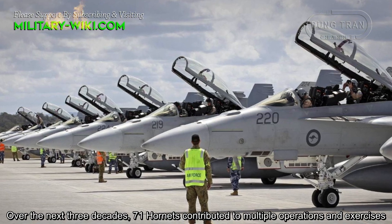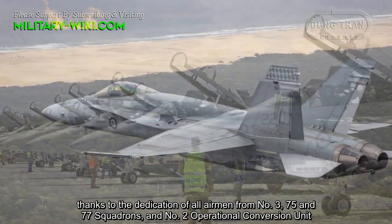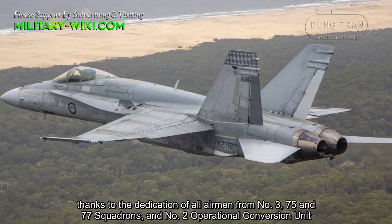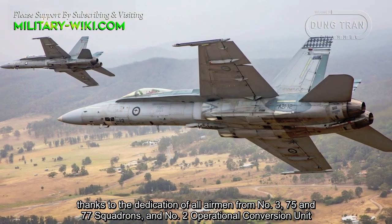Over the next three decades, 71 Hornets contributed to multiple operations and exercises, thanks to the dedication of all airmen from No. 3, 75, and 77 Squadrons, and No. 2 Operational Conversion Unit.